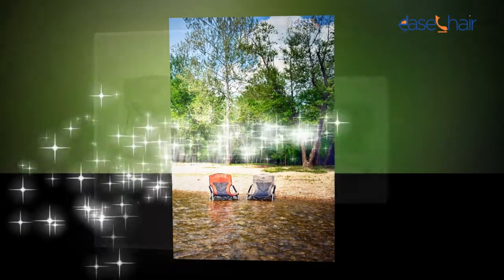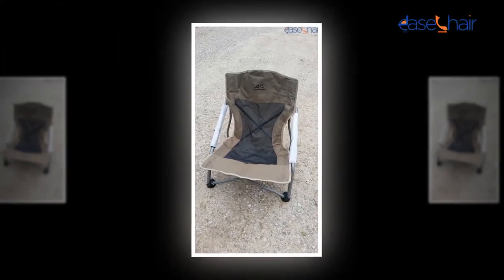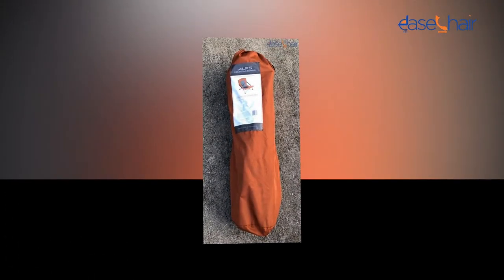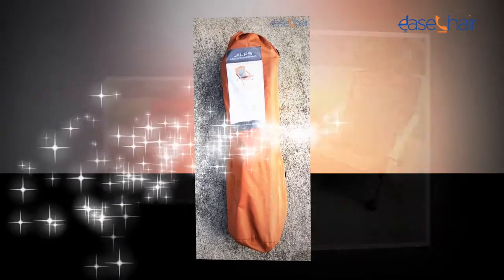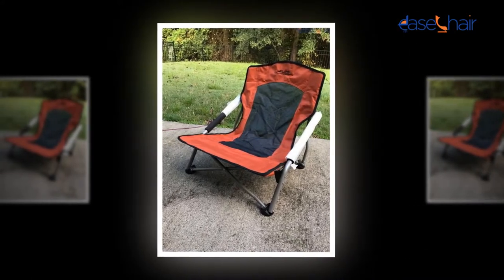The price for such a great product is comparatively very less than any other competitor. It will just cost you around $250. It may vary a little bit depending upon the color you choose. We are trying our best to keep the price as low as possible. At this price point, this chair is giving very tough competition to the other manufacturers.